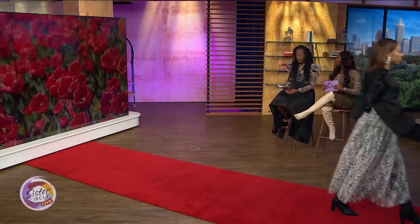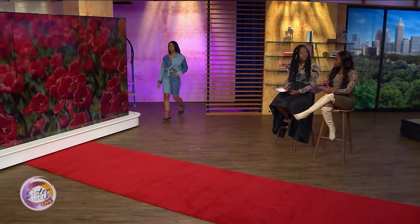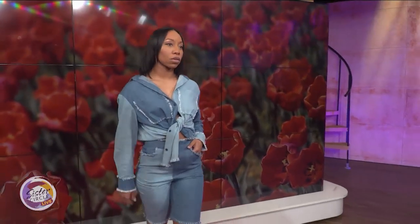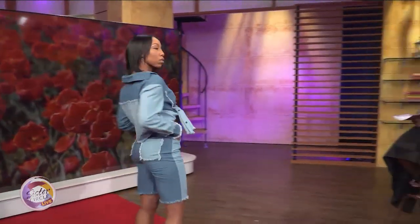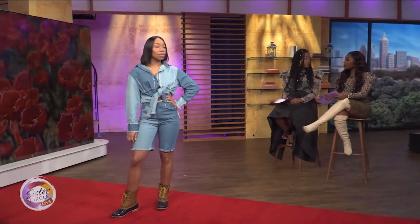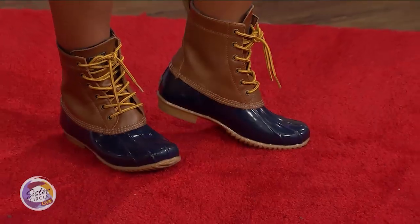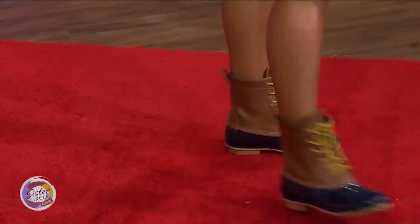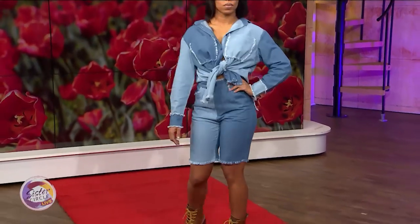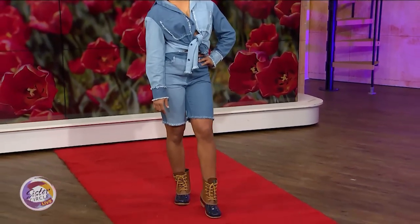Model number four is wearing our denim trend. Two-tone denim is in for spring. A lot of people think solid denim, but we're switching it up in 2020 — wearing two different colored denims. It's perfect and a fun look. She threw on some fun boots just to give it that fashion and style sense. This entire outfit runs for $46.99 — under $50!